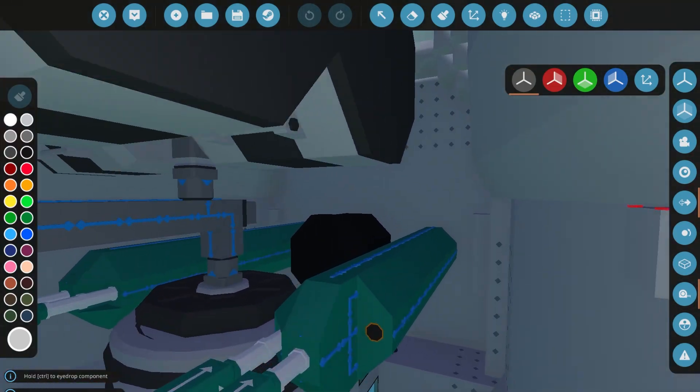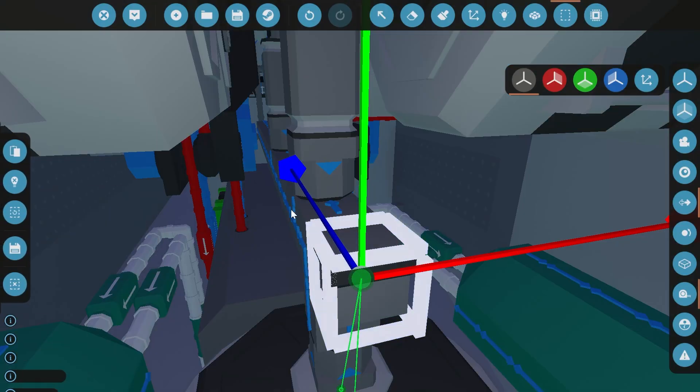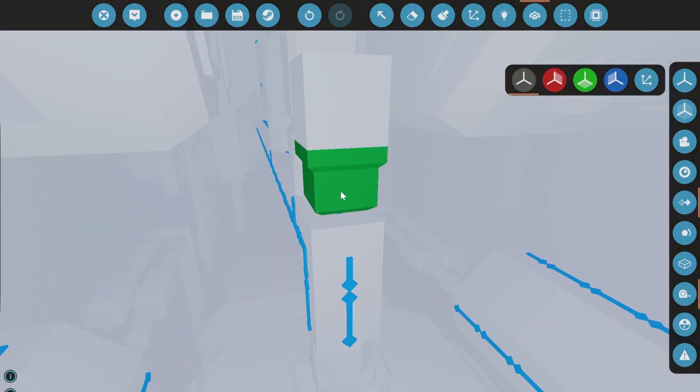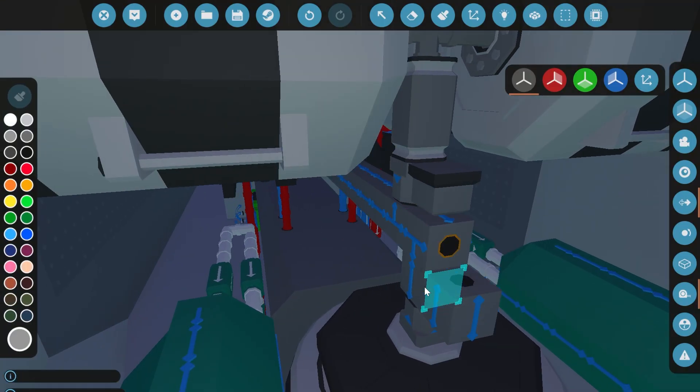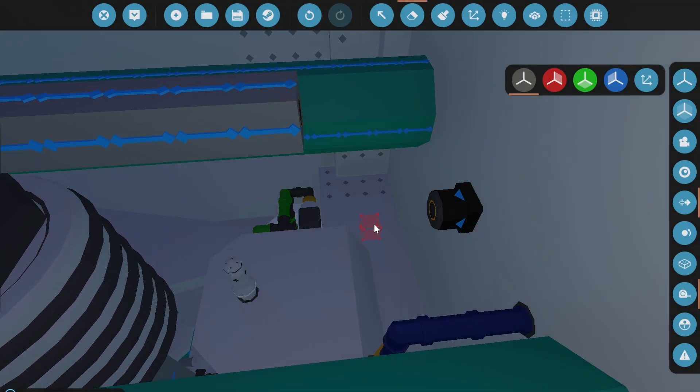Hey guys, what's up? Welcome back to Stormworks. We are back, finally back. I'm sorry about the wait, but here we are. We're back working on our submarine, and we've got quite a bit of technical stuff to do in this episode, so stick around, stay tuned. It's going to be a lot of nerdy technical talk, but I'll try to get you through it without boring you too much.